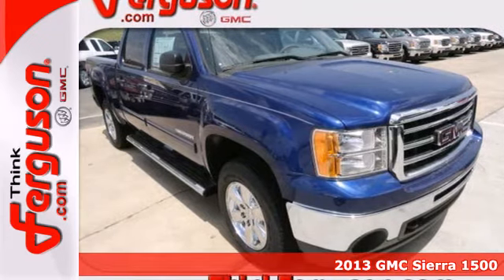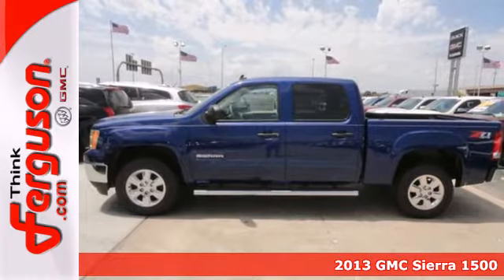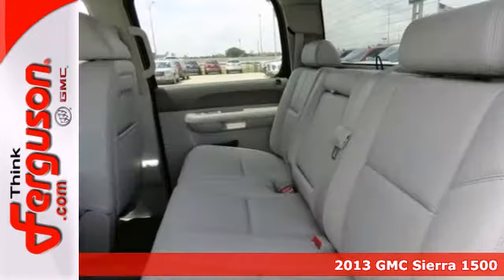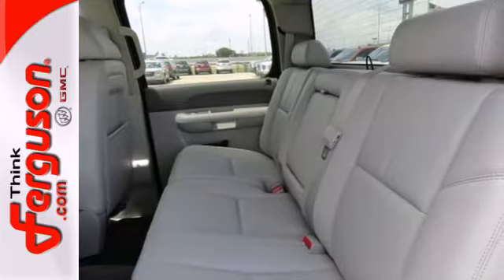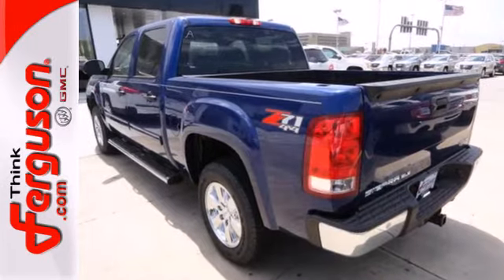It's a 2013 GMC Sierra 1500. Rugged. Durable. Stout. All these words are reserved for trucks. The Sierra is the reason why. It gives you the towing and hauling ability you need with the looks you want.